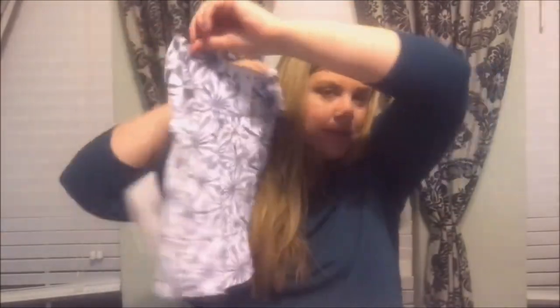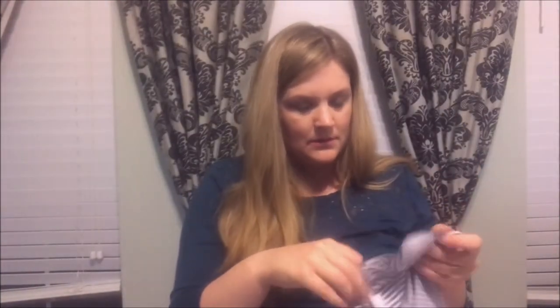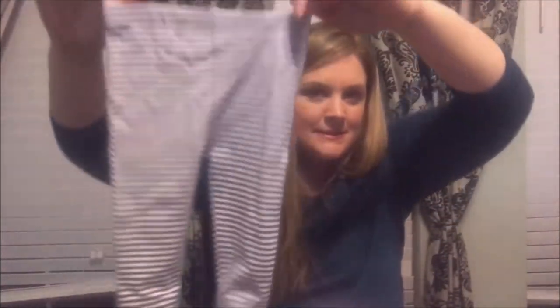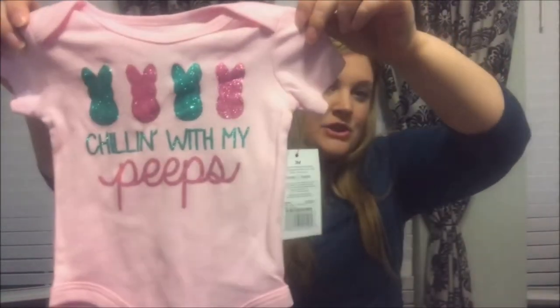Next I got this at Bye Bye Baby — it's a Burt's Bees little dress, and here are the little pants that go with it with little bottoms. This I got at Charming Charlie's — it's kind of Eastery. She might wear it at Easter but if not it's still cute, you could wear it anytime. It says 'chilling with my peeps.'